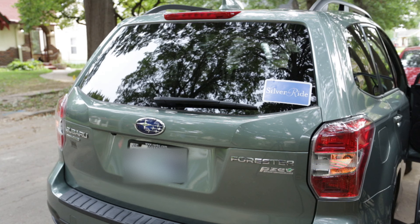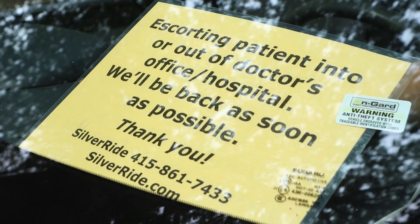Make sure that your hazards are on and that you have placed the escorting a senior sign in your front windshield.